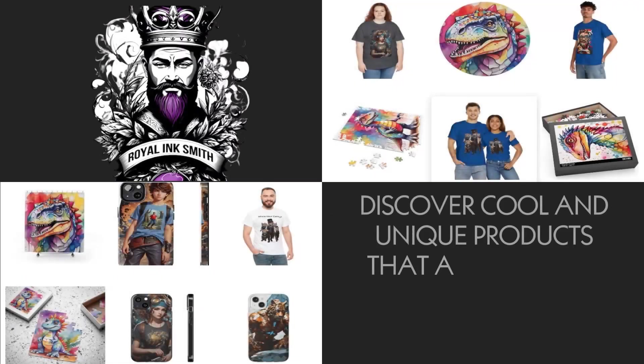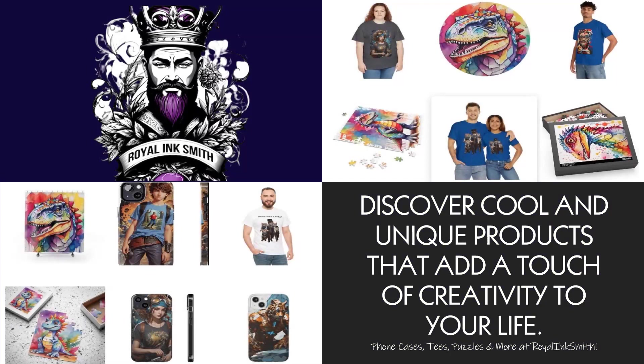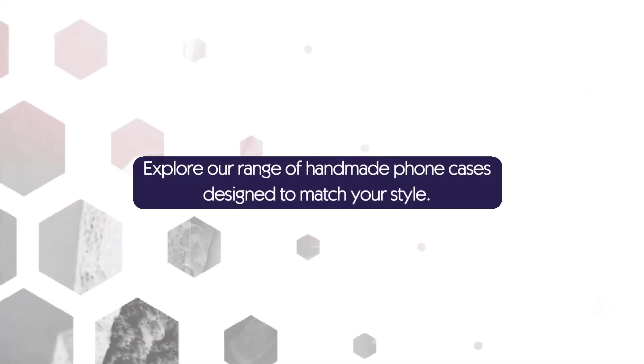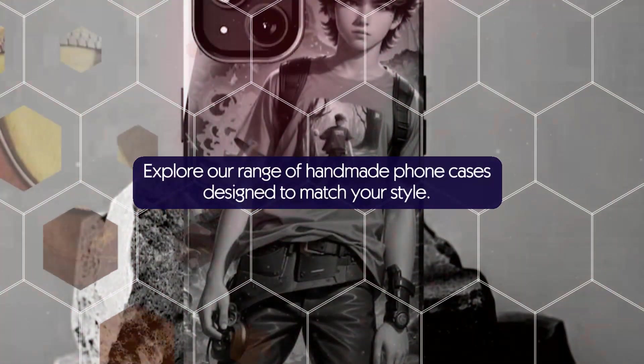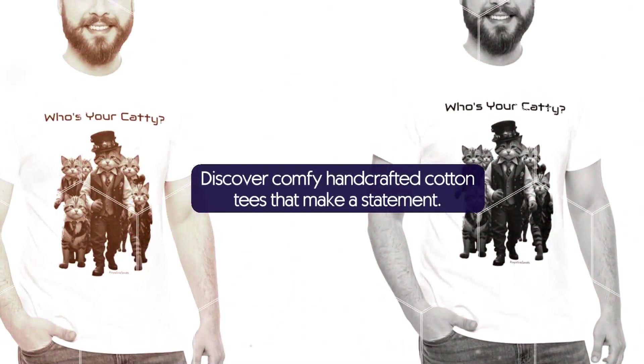Welcome to Royal Ink Smith. Discover cool and unique products that add a touch of creativity to your life. Discover Royal Ink Smith. Explore our range of handmade phone cases designed to match your style. Discover comfy handcrafted cotton tees that make a statement.